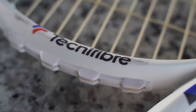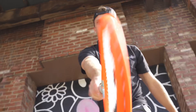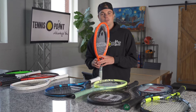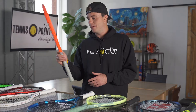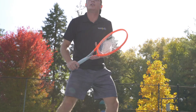At number six on our list is the Head Radical — called the people's racket for a reason. It's one of the best all-around sticks on the market for intermediate all the way to advanced tournament players. Players using it in this beautiful colorway include Taylor Fritz, Sloane Stephens, Diego Schwartzman, and others. It has a thinner beam than the previous model, which creates more control, pace, and feel with a little less pop — but that combination of power, spin, and feel is one of a kind, and that's why the Head Radical is one of Tennis Point's top 10 rackets.